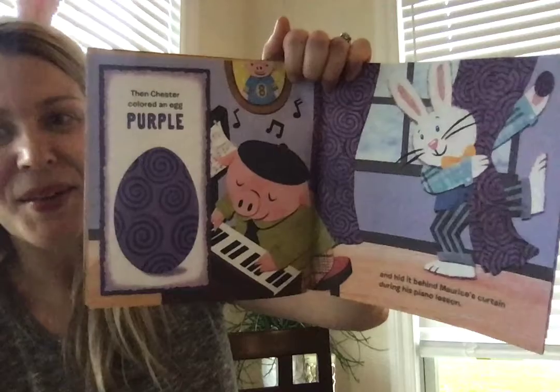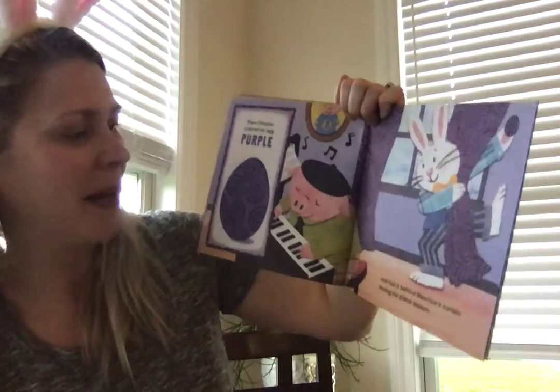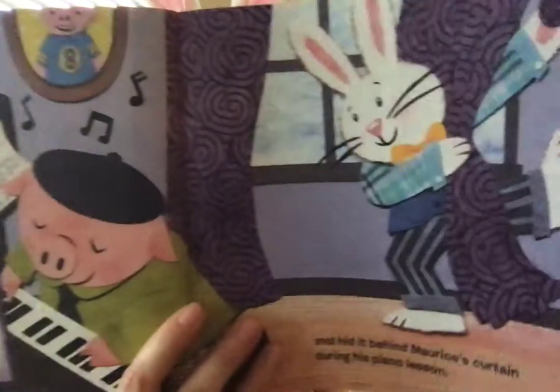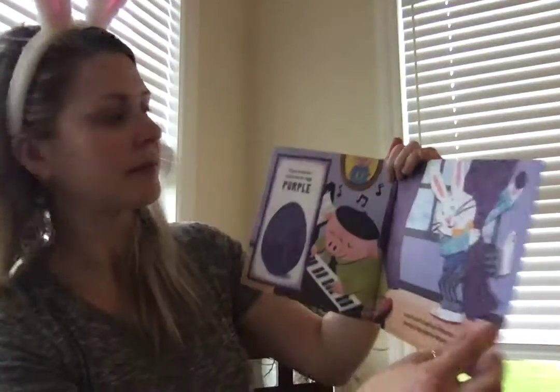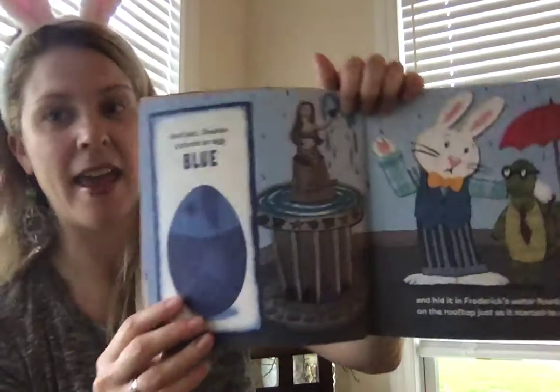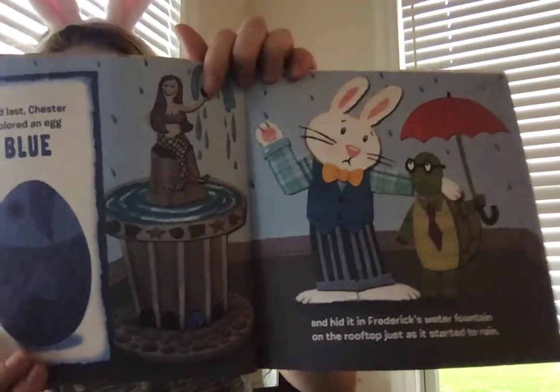Purple. P-U-R-P-L-E. Then Chester colored an egg purple and hid it behind Maurice's curtain during his piano lesson. And last, Chester colored an egg blue. B-L-U-E.